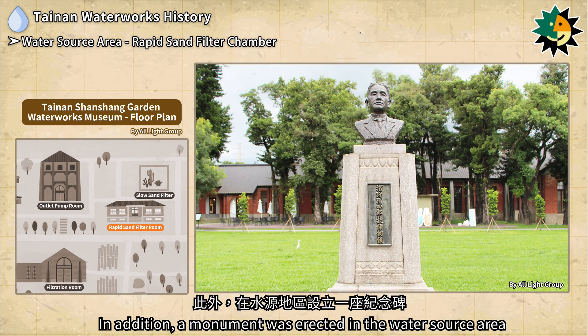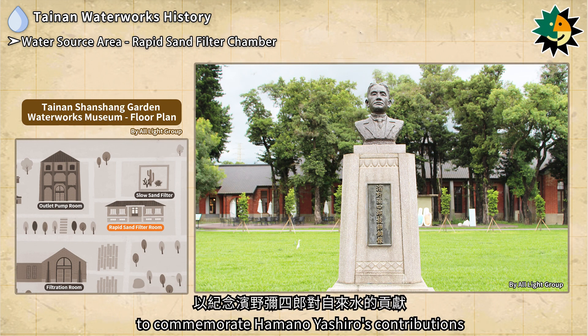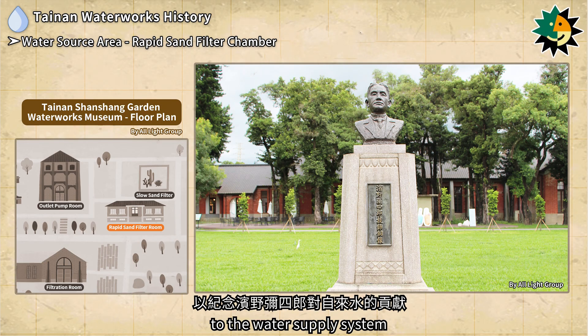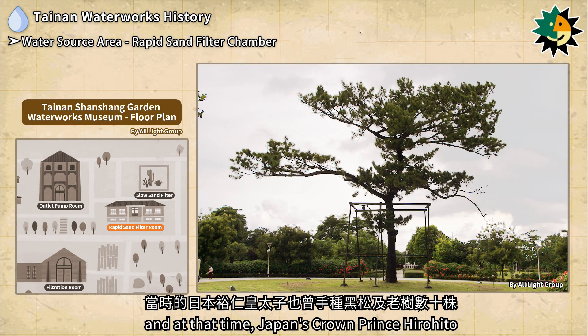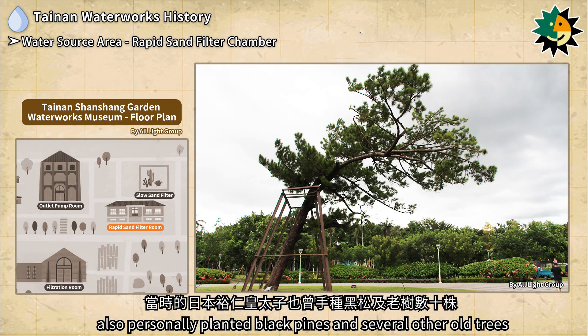A monument was erected in the water source area to commemorate Himano Yashiro's contributions to the water supply system. Several century-old luohan pines were planted within the park, and Japan's Crown Prince Hirohito also personally planted black pines and several other old trees.